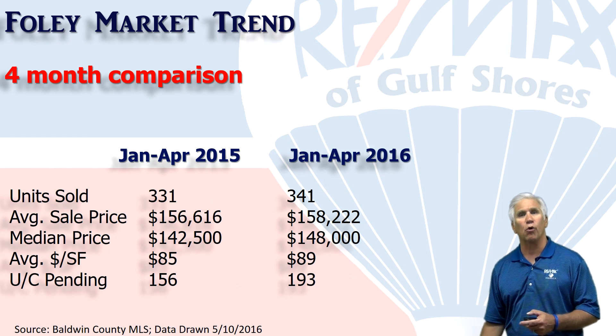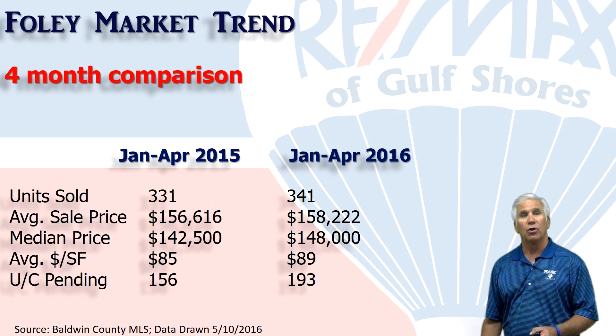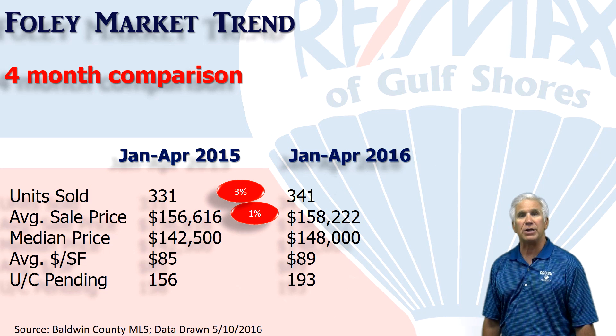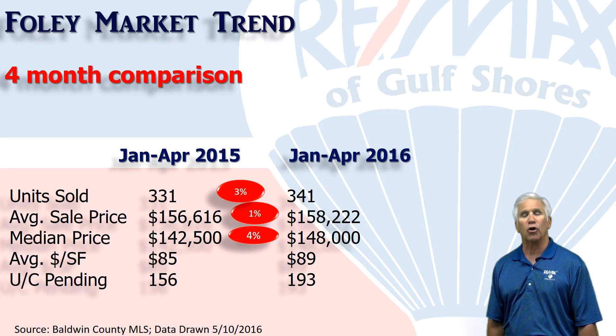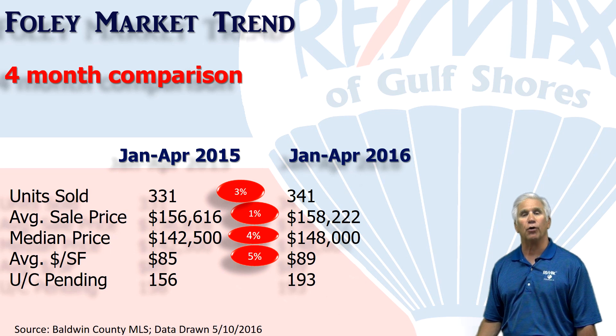This chart represents the four-month differential for the first four months of 2016 compared to the same time period last year. Volume of units: 341 homes sold — that's up 10 or 3% from the same time last year. Average sales price up 1% to $158,000. The median price, meaning half the sales were above and below $148,000, that's up 4%. The average dollars per square foot up 5% to $89 per square foot.